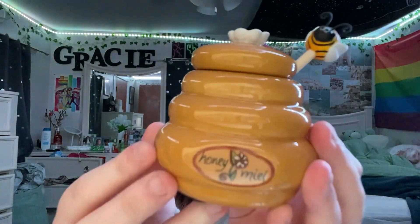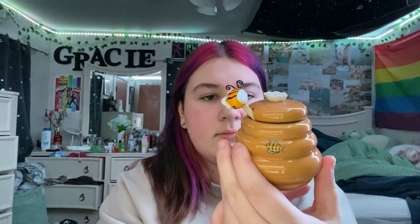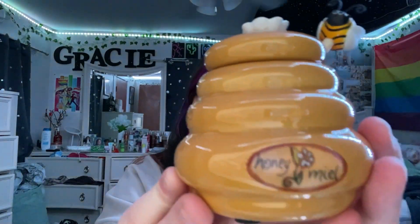Then from HomeGoods, I got this little honey jar that's in the shape of a honeycomb, and it has a little bee on the top of the stir stick. It's so cute. This was also $5. It says something like 'honey meal' — something like that.